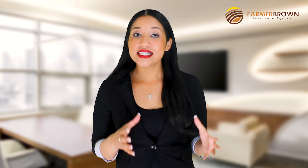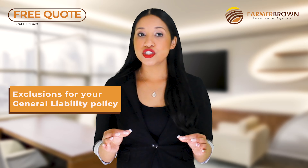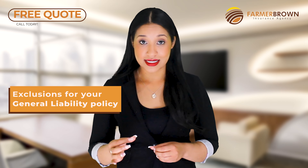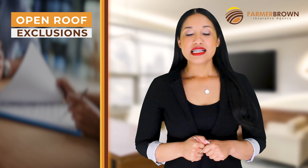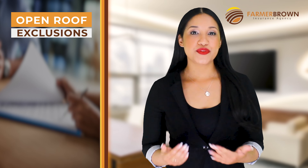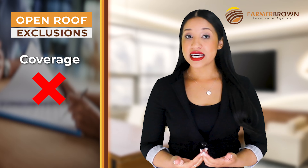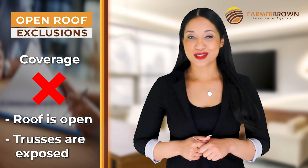There are certain exclusions for a general liability policy for roofers, and it's very important to know these exclusions as they do not offer coverage in certain instances. There are four main types of exclusions. Open roof exclusion: some policies have an open roof exclusion, meaning there is no coverage if a loss occurs while working on an open roof or when the trusses are exposed.